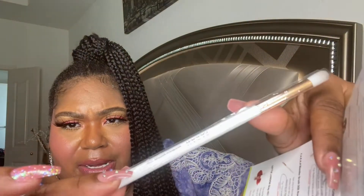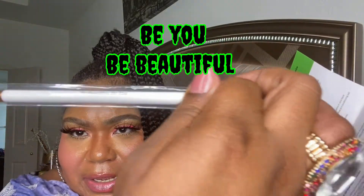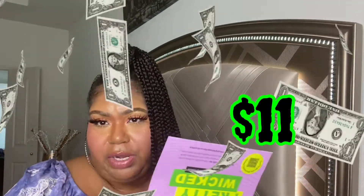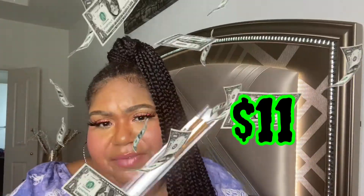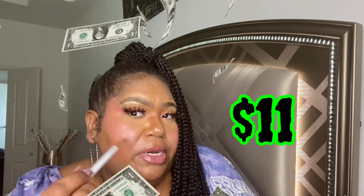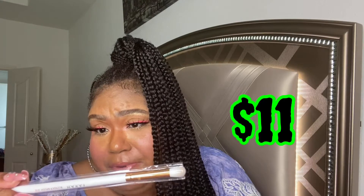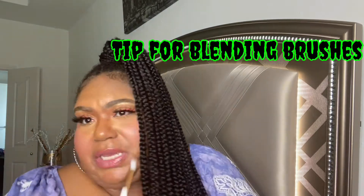This brush is $11 — is it worth it? I'm going to let you know, but just from the packaging and the slogan they've already got me. 'Be beautiful, be you' — I'm in! Here's a tip: this brush shape is the perfect shape to apply concealer under your eye. You can just brush it in — it's the perfect shape. Don't go buy all those expensive brushes when this one is $11.